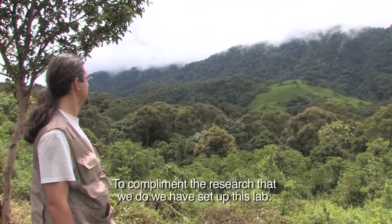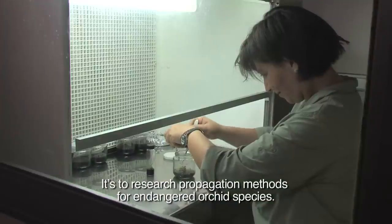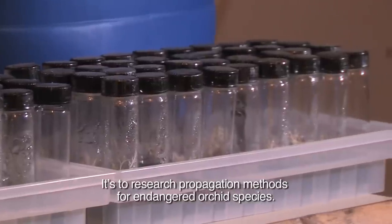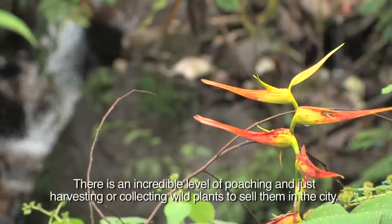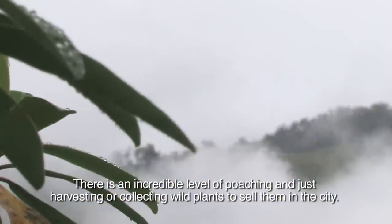To complement the research that we do, we have set up this lab. It's to research propagation methods for endangered orchid species. The other objective of this lab is to reduce the pressure on wild plants. There is an incredible level of poaching and harvesting of wild plants to sell them in the city.